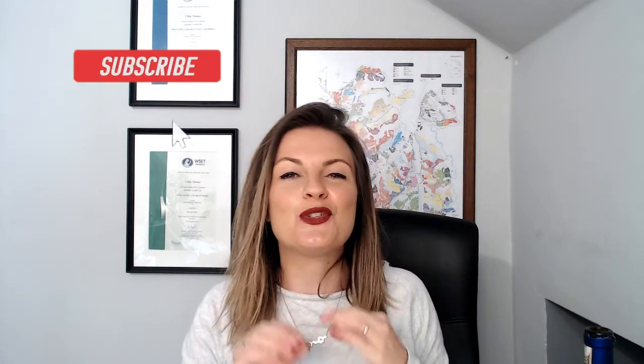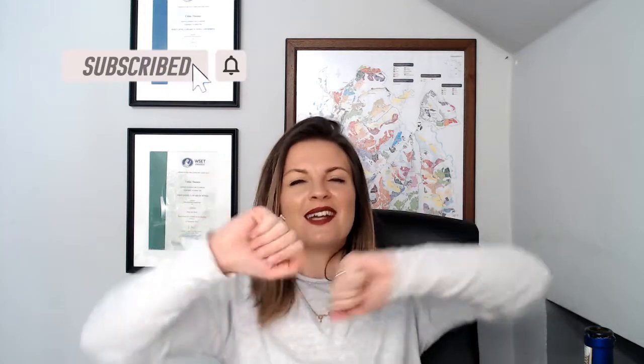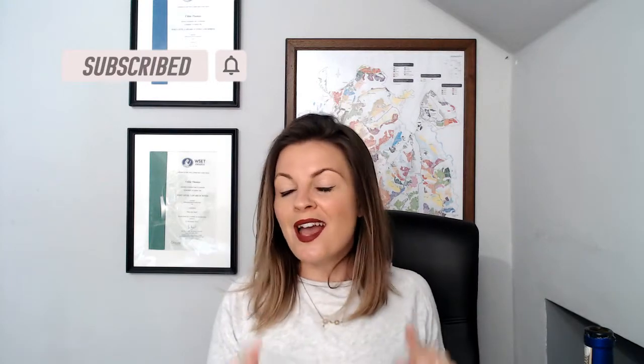So, there we have Dolcetto today, guys. If you do like learning about Italian wine and drinking Italian wine, then be sure to subscribe. Put a thumbs up or down as a way of letting me know that this content is what you guys want to see. And I'll see you guys on my next video. Ciao for now.